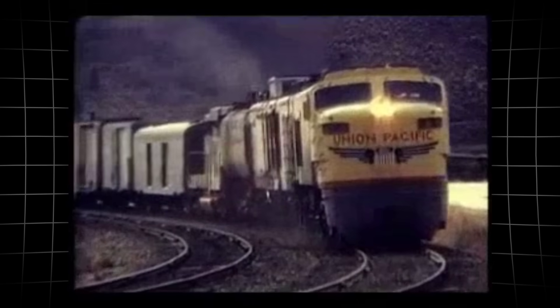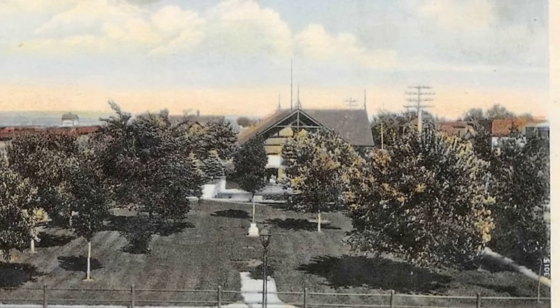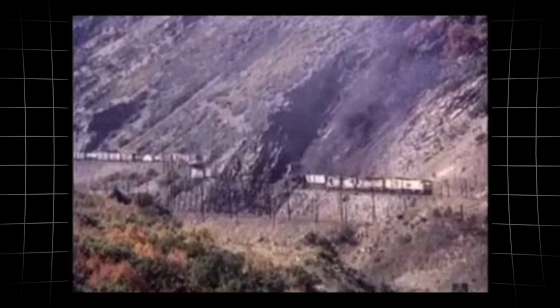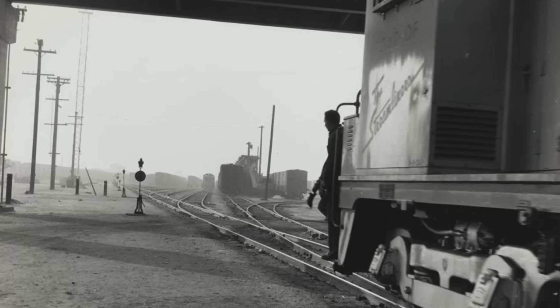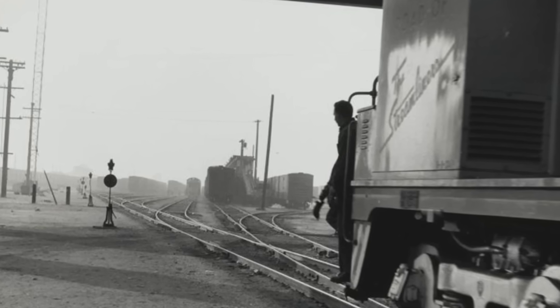A dramatic increase in power. Train dispatchers and operating economists saw a chance to reduce the endless parade of engines needed to conquer the grades of the West. The math looked simple: fewer locomotives, fewer crews, less time lost to breakdowns or delays.